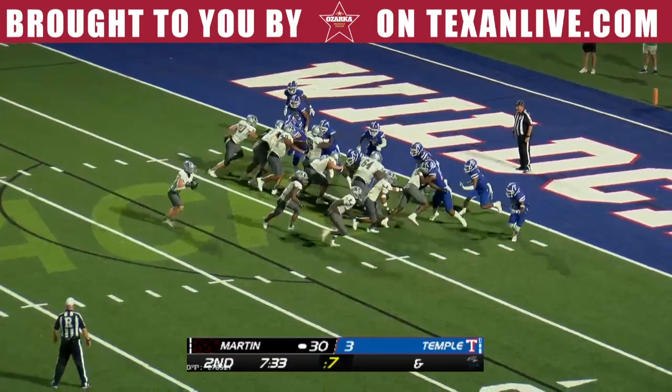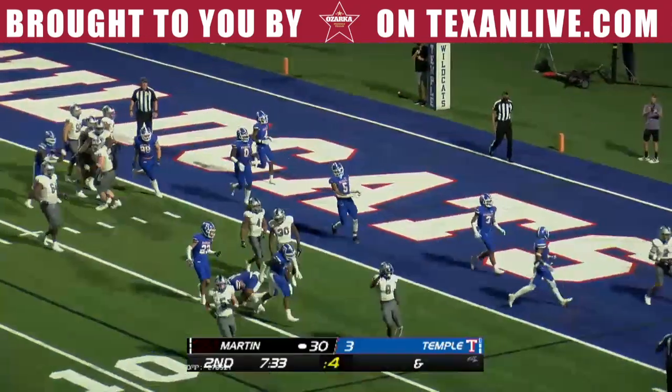Back to the Wagger, throws it to the end zone — complete. Two-point conversion is good.